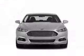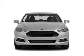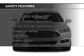An alarm system, power seats, cruise control, and a trip computer. Safety was made a priority with these features.